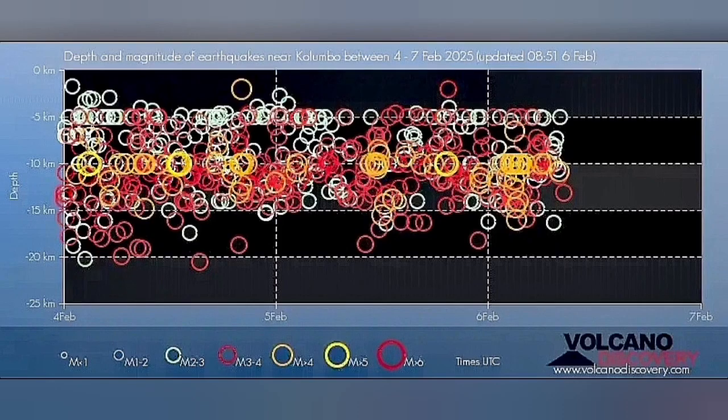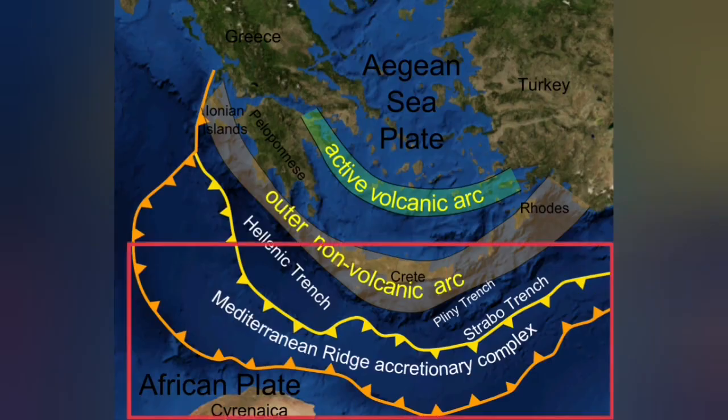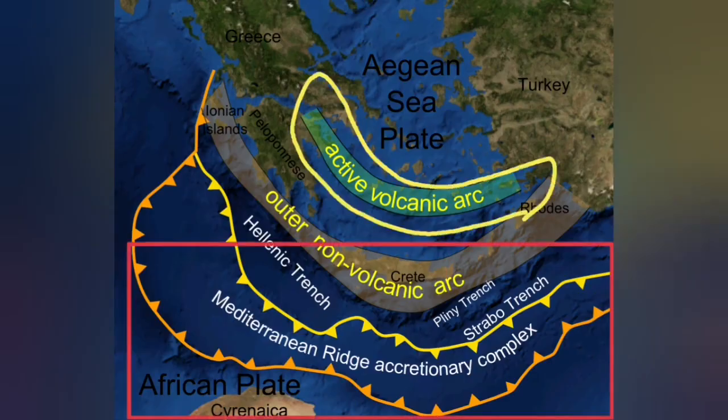Most of the earthquakes are at a depth of 5 to 20 kilometers. This is the thickness of the Earth's crust in this area, where the African plate is going under the Eurasian plate — subducting 20 to 30 kilometers deep — and comes up as a blister at the active volcanic arc.